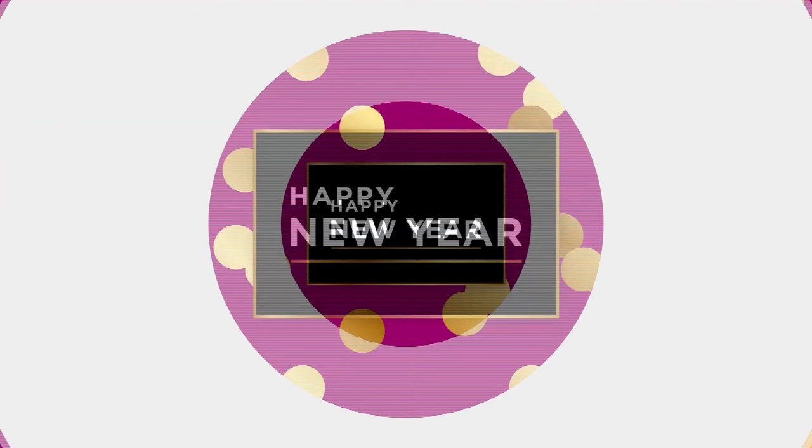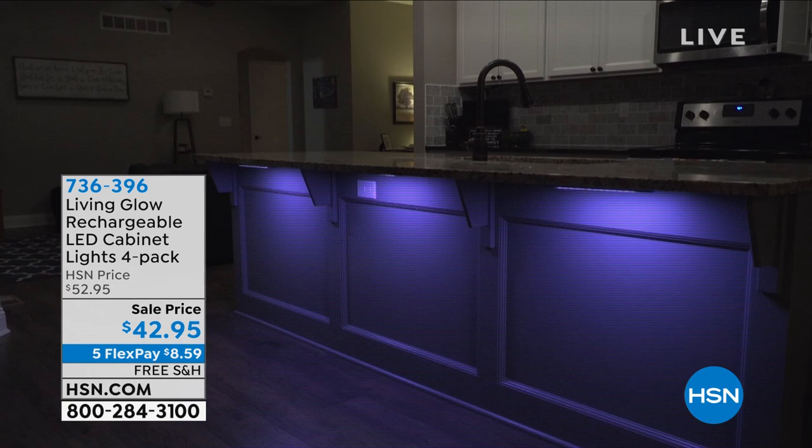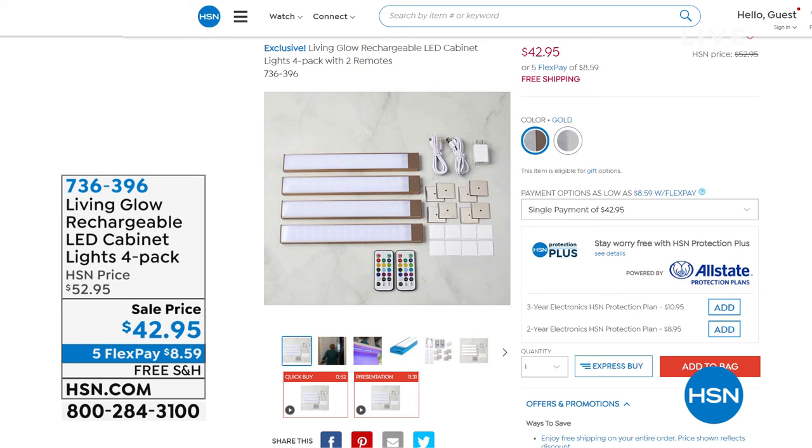Coming up is something from Living Glow that I absolutely love. These lights have no batteries, no wiring - you don't have to hire anybody. A little added light to a space can just transform the entire space. These are rechargeable LED cabinet lights - you're getting a four-pack and a remote control with them.